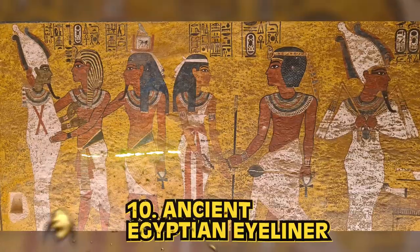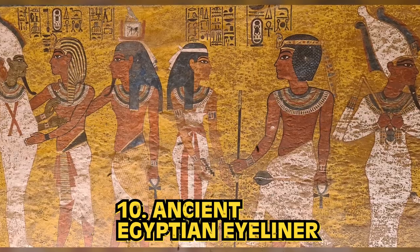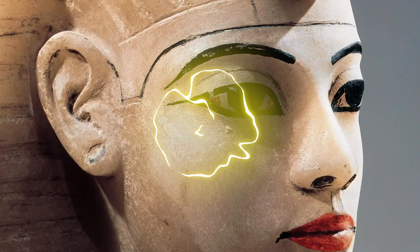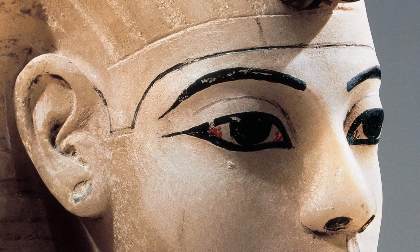Kicking off our list at number 10: ancient Egyptian eyeliner. Whenever you see hieroglyphics or any art depicting the great pharaohs, they're usually rocking some impressive eyeliner. They look great, right? Like a 90s pop star. They look awesome. Ancient Egyptians were the OG eyeliner users. They made their own eyeliner from lead salts. And before you think about getting creative, do not try this at home.